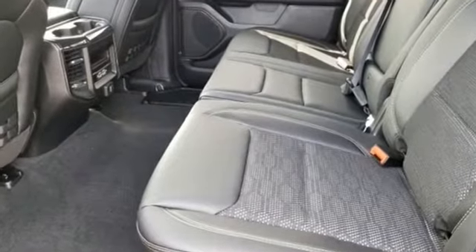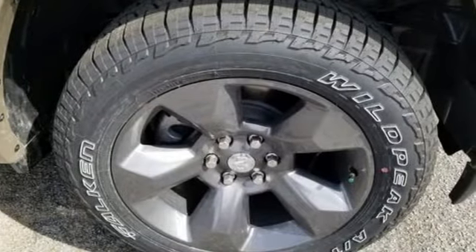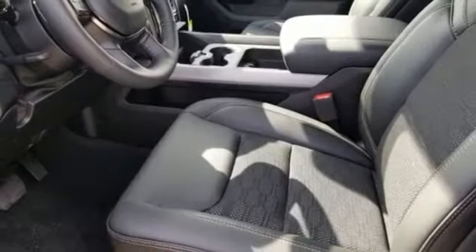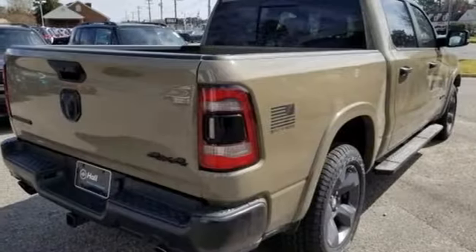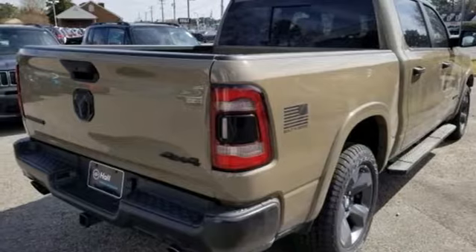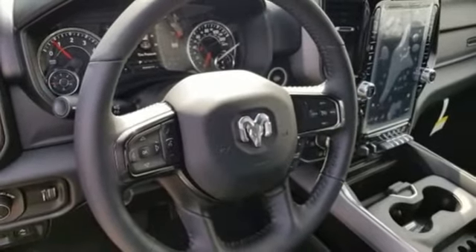It comes with all the amenities you need: automatic transmission, electronic shift on the fly, engine auto stop-start feature, active grille shutters, streaming audio, power heated mirrors, leather steering wheel, aluminum wheels, heavy duty shocks, and V6 engine. When you need to grab life by the horns,